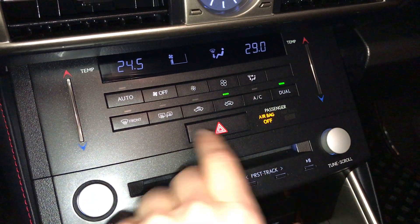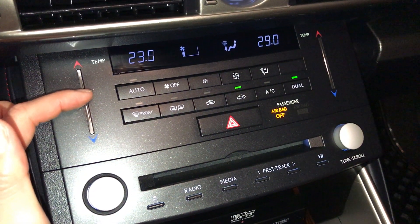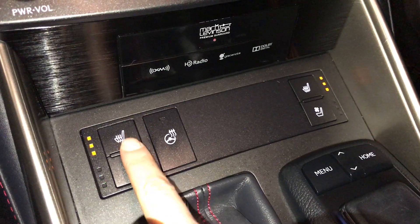Dual zone climate control, AC, front and rear defrost. Side mirrors are heated. Touch panel for the temperature. F-Sport leather shift knob. Heated and ventilated front seats with three settings.